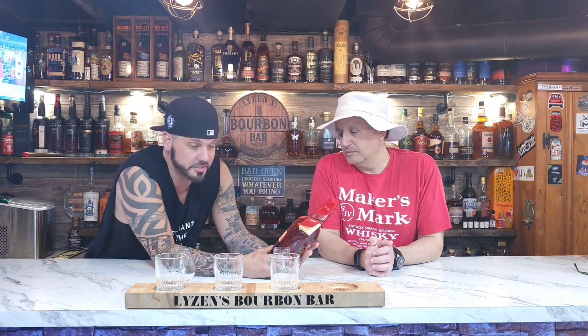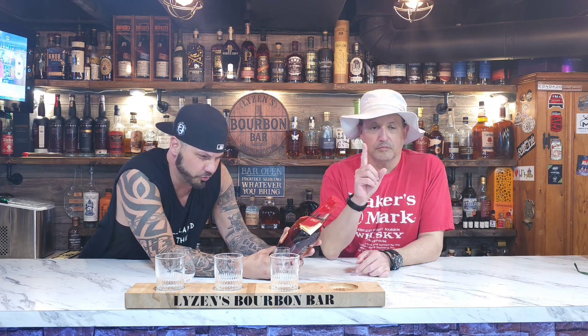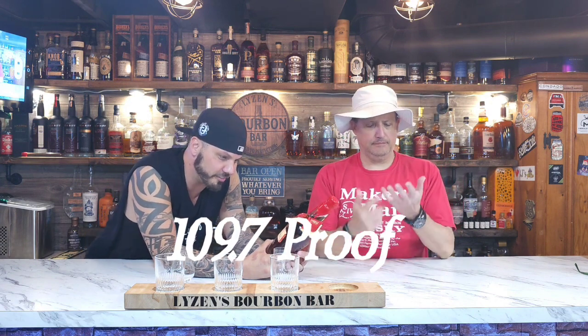These ones obviously are the ones that come with a different barrel profile. This one has one baked American pure, one seared French cuvée, zero Makers 46, three French roasted median — I'm probably saying that one wrong — and five toasted French spice, for a total of 109.7 proof.